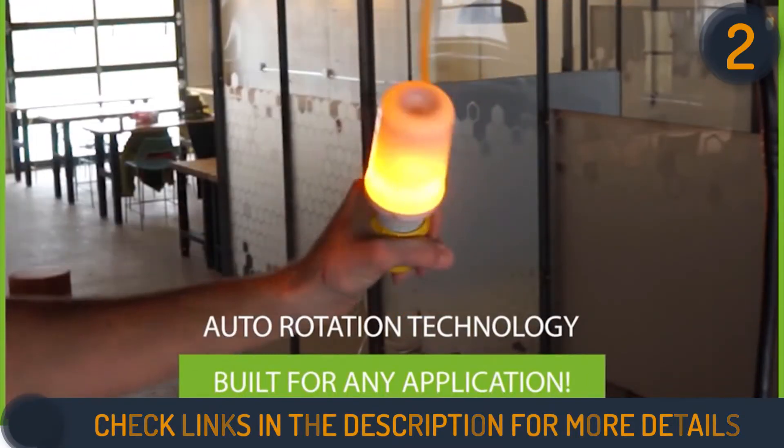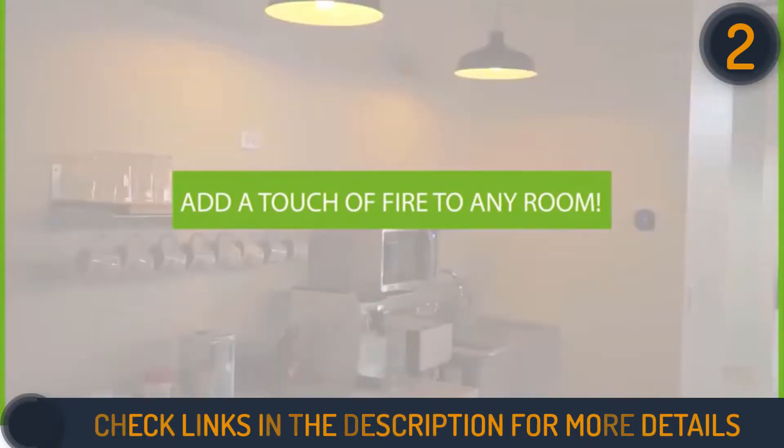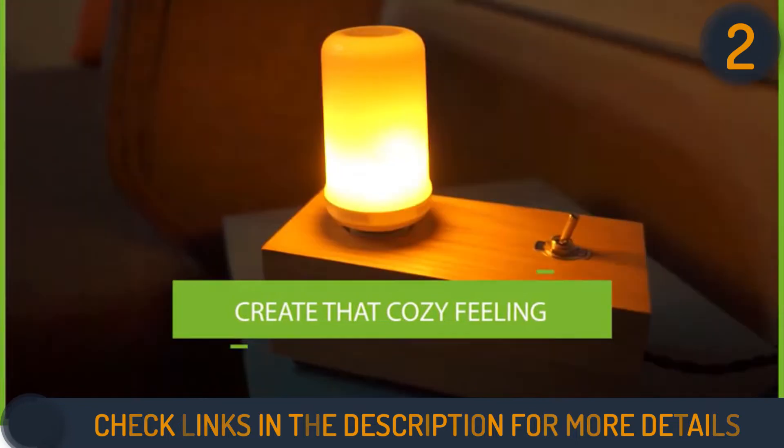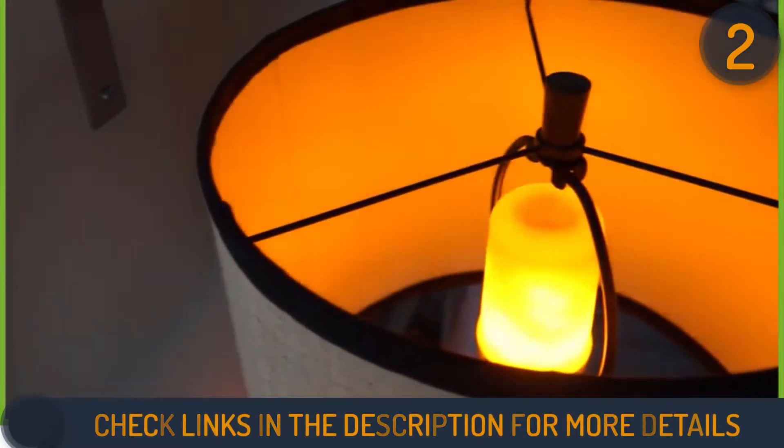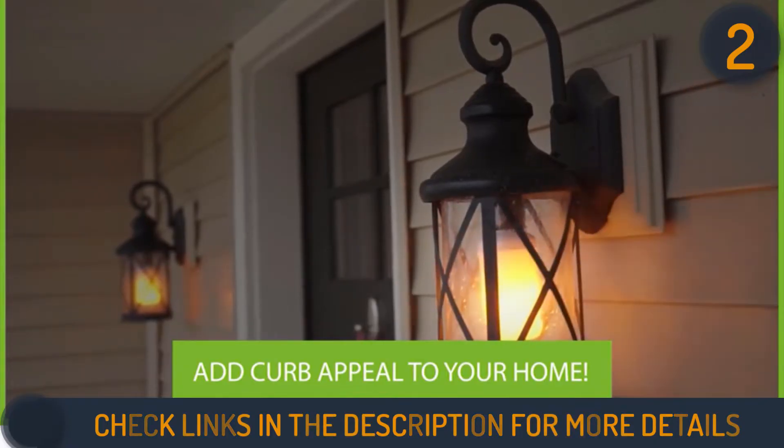A single-fire flickering mode means that this LED bulb is best used on special occasions like Christmas, Halloween, and parties. Moreover, consumers who have purchased this product praise the customer service of the brand, as well as the efficiency and quality of the bulbs.